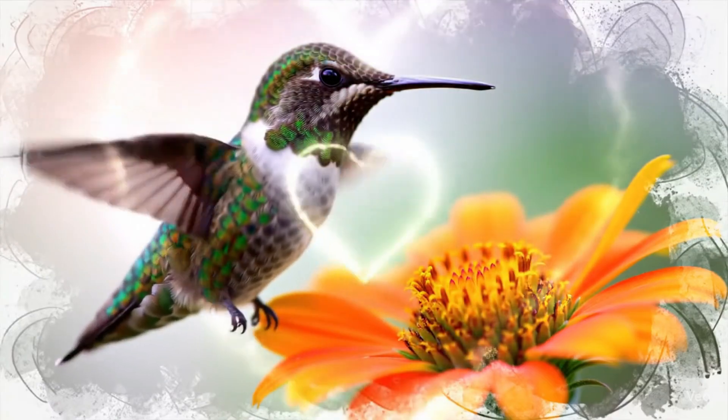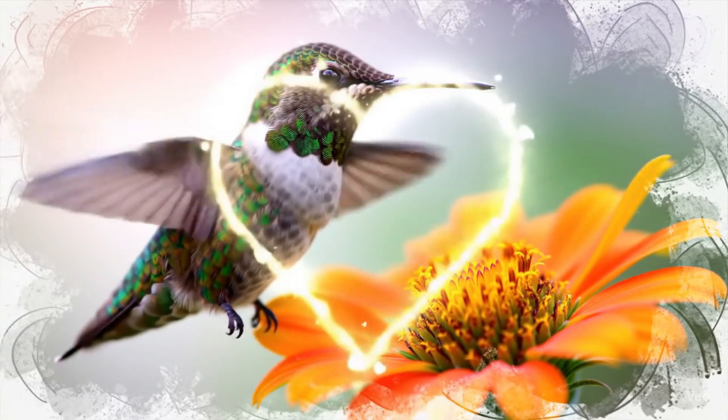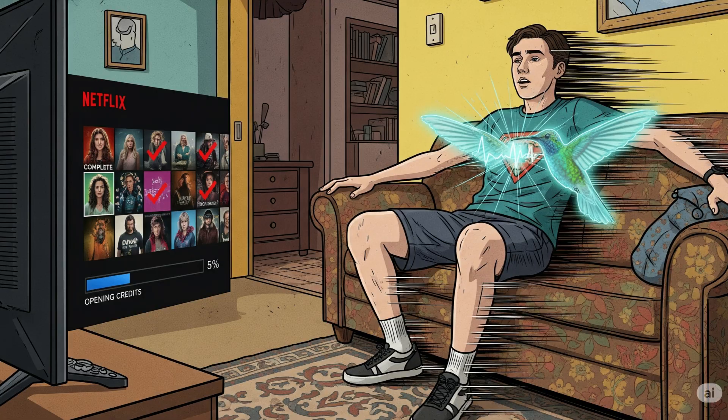Earlier, I asked which animal has the fastest SA node. Drumroll — it's the hummingbird, up to 1,260 beats per minute in a sprint. Imagine if your heart did that. You'd finish a Netflix season before the opening credits.